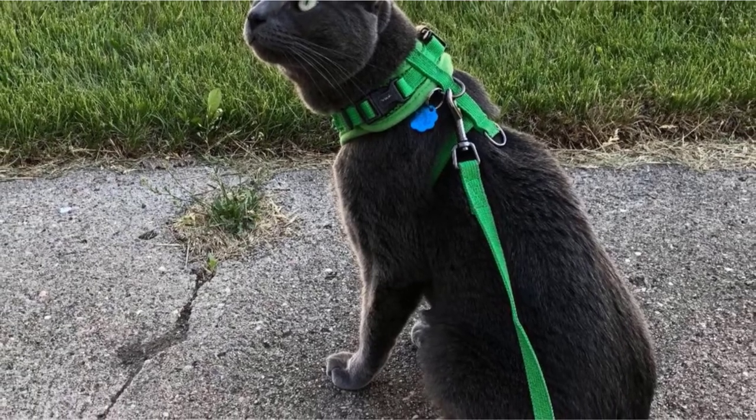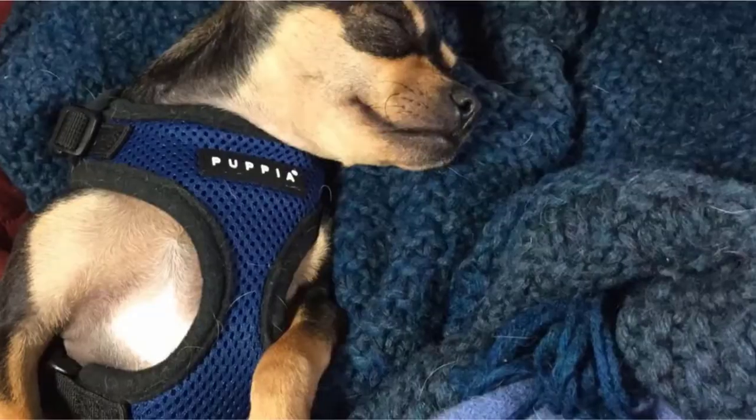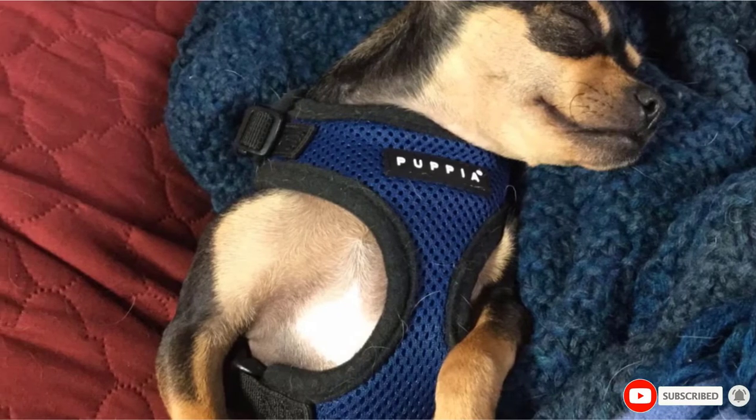This is particularly important if your dog is an escape artist. The harness is available in several color options, many of which are very bold and bright, which helps to increase the visibility of your dog when outside.